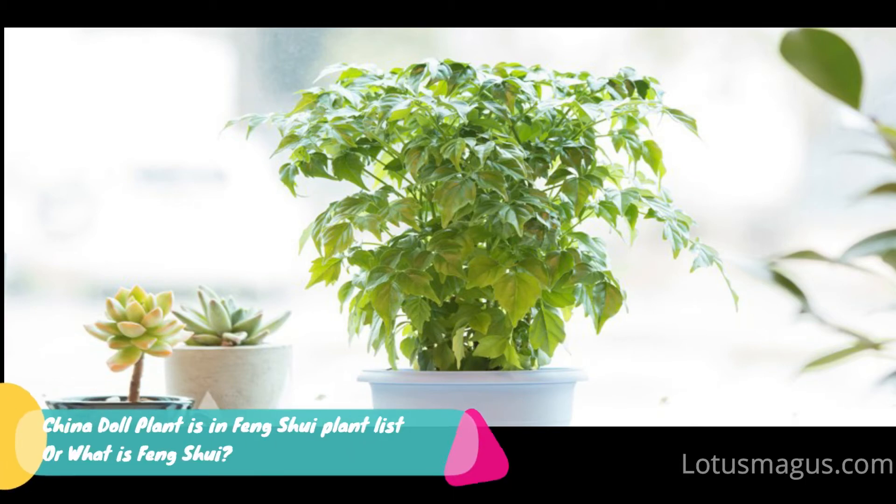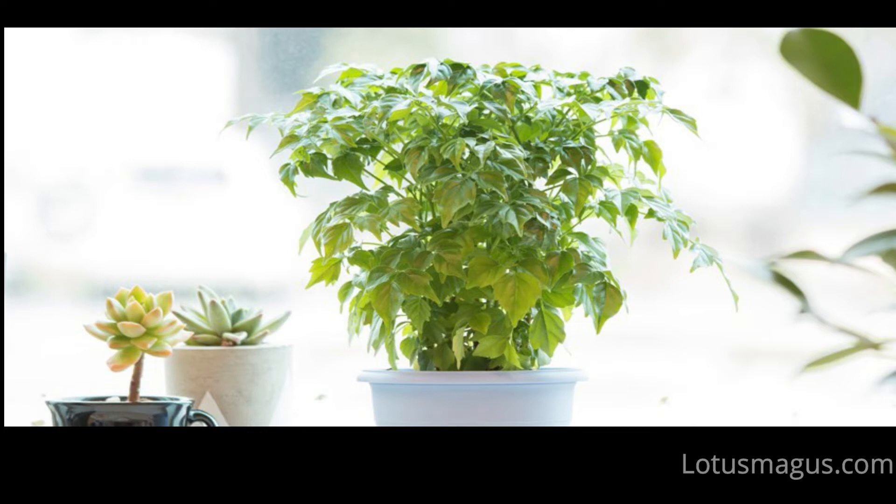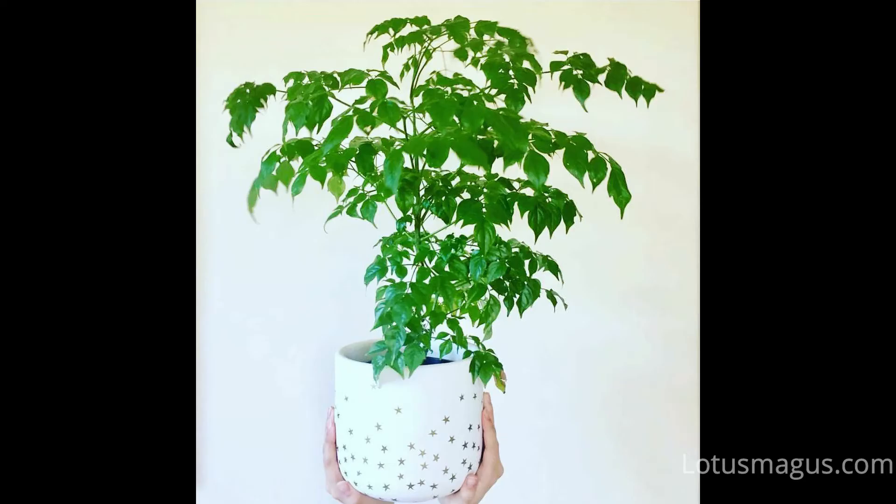If you are searching for China doll plant Feng Shui meaning and whether it is connected to the basic principles needed to balance nature and its surroundings — this plant is quite popular in the United States because of its structure, growing just like a tree with a green appearance, which is an environmental color representing freshness, growth and harmony. It is also known as the emerald tree and has a scientific name called Radermachera Sinica.